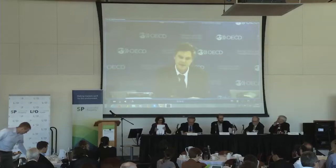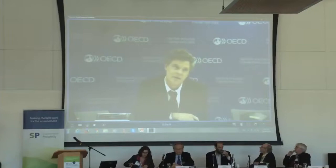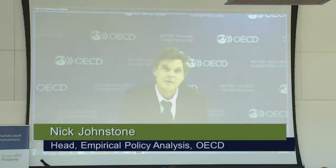My name is Nick Johnston. I'm the Head of the Structural Policy Division and the Director for Science, Technology and Industry here at the OECD. I work for 12 years in the Environment Directorate, in collaboration with the Directorate for Science, Technology and Industry, so I sort of wear both an environmental economics hat and an innovation economics hat. What I'll try and do is wear the two hats at the same time today.